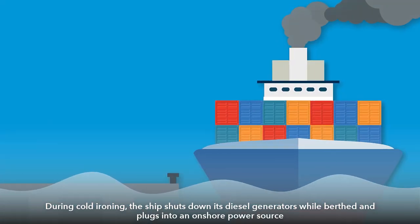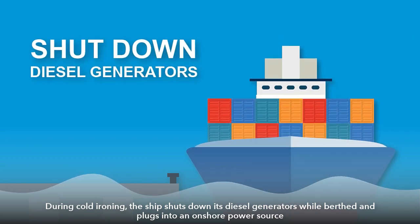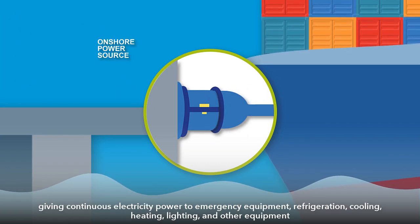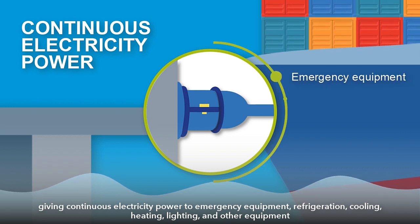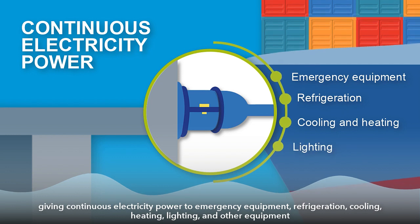During cold ironing, the ship shuts down its diesel generators while berthed and plugs into an onshore power source, giving continuous electricity power to emergency equipment, refrigeration, cooling, heating, lighting and other equipment.